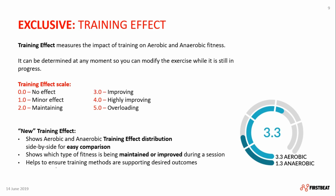The next exclusive feature is the training effect, which measures the impact of training on aerobic and anaerobic fitness. It can be determined at any moment, so you can modify the exercise while it is still in progress. It works on a scale from 0 to 5 — 0 being no effect, 3.0 being improving, and 5 being overloading. We recently adjusted the visual part of the training effect, showing aerobic and anaerobic training effect distribution side by side for an easier comparison. It shows which type of fitness is being maintained or improved during a session, helping you ensure training methods support the desired outcome.